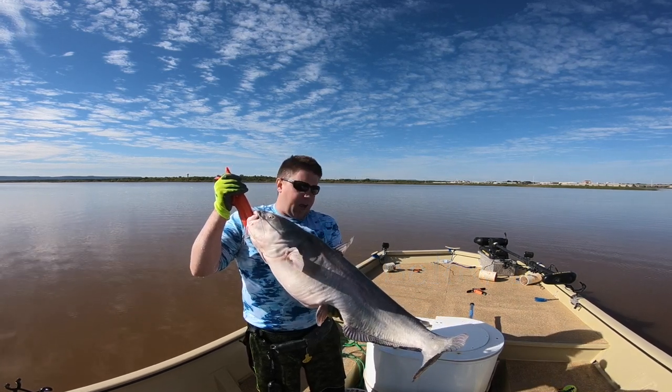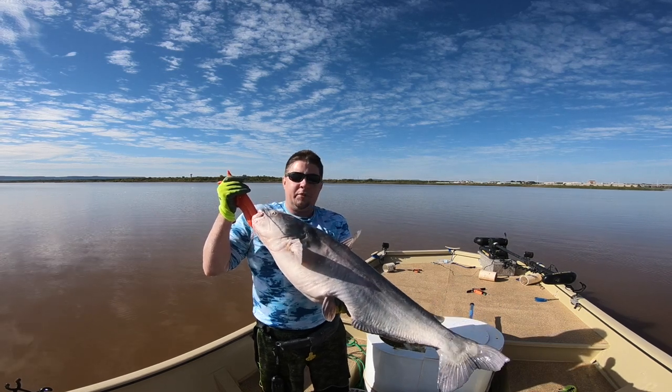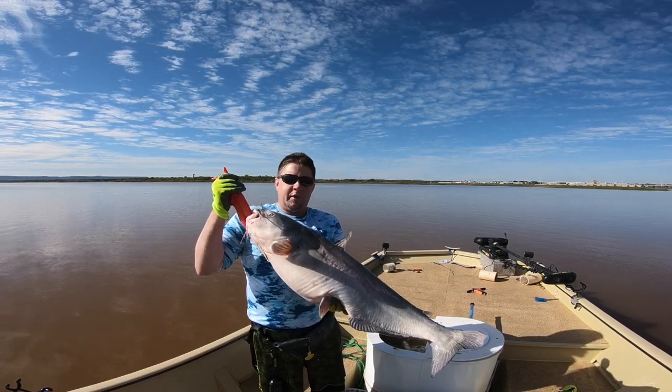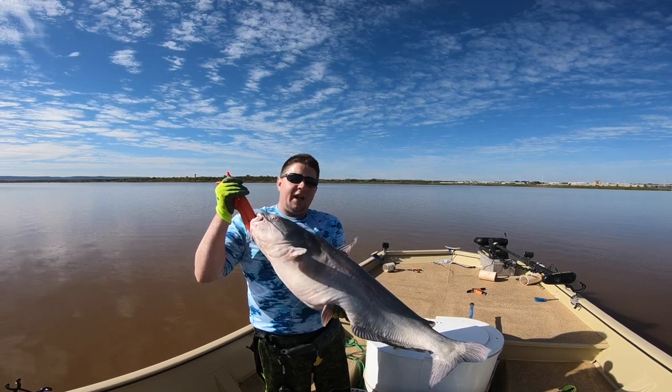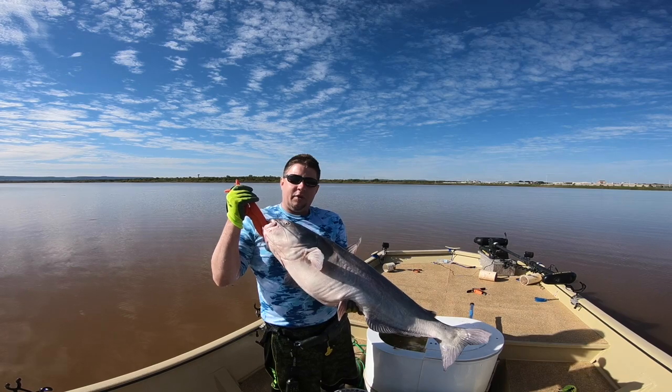I want to show you what this guy looks like at different settings on down imaging, side imaging, and 2D sonar — let's see what a 30 pound blue cat looks like so we can be better anglers. Always remember to practice catch and release with these big guys. It took them several years to get this big, so keep the small ones and let the big ones go.